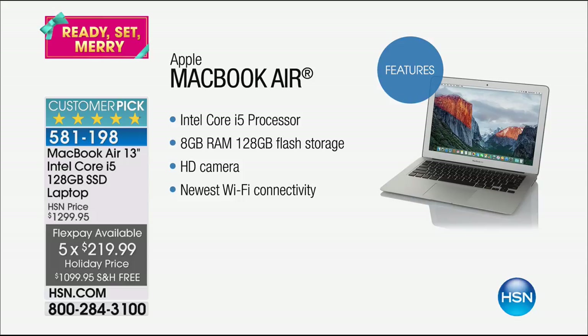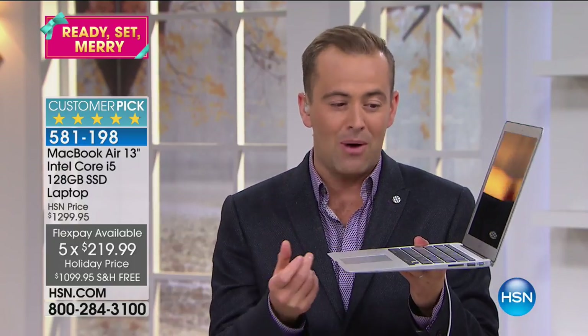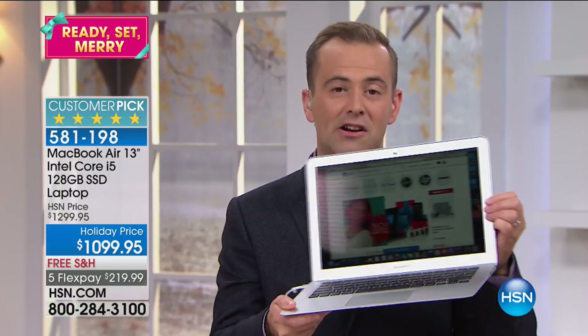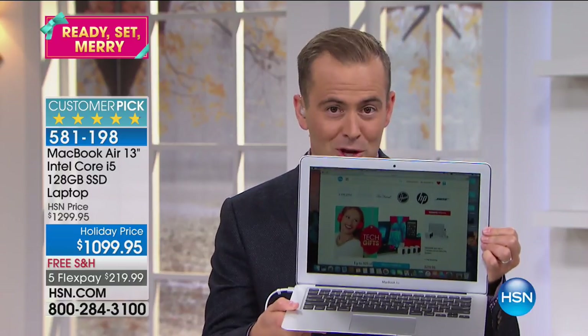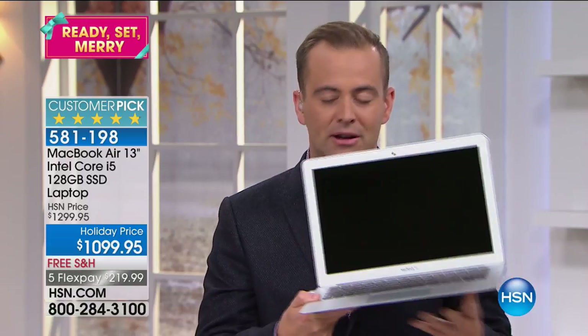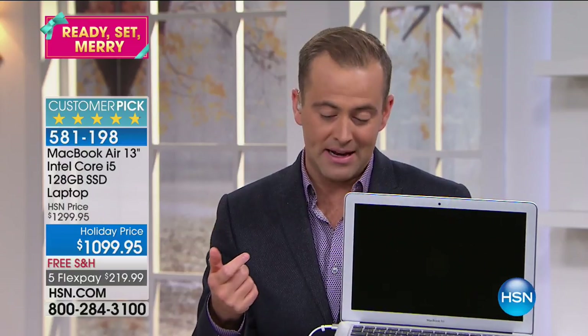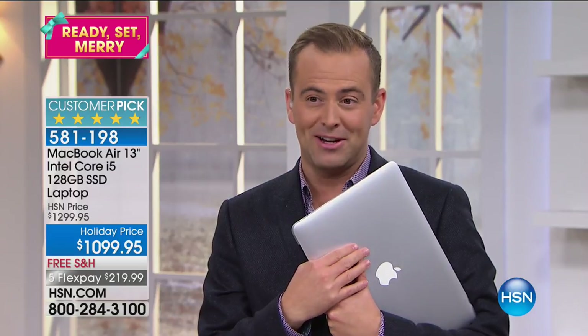Obviously with the MacBook Air, it is slither thin. It is a joy to use. It is a powerhouse. For many folks out there, the idea of paying for this all at once is too much. Now you can get the one that you want on FlexPay. One final thing — if you have an HSN credit card, we're doing 12 months VIP financing, and that brings the price to $91 on your HSN credit card.